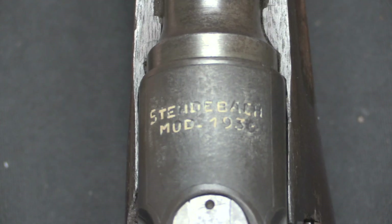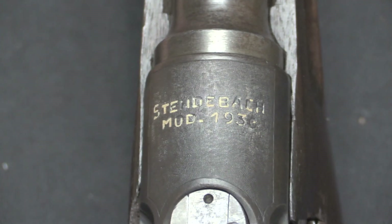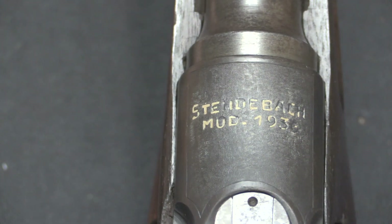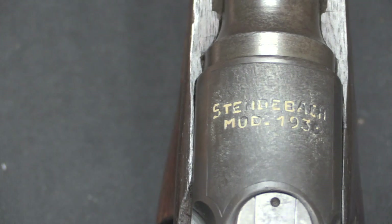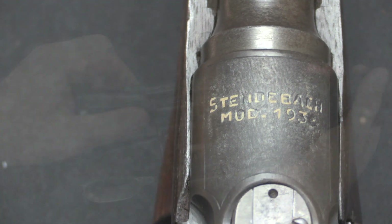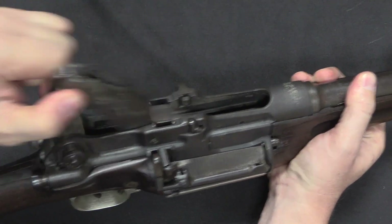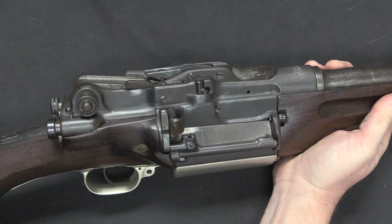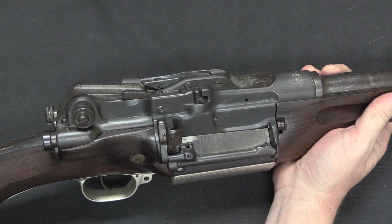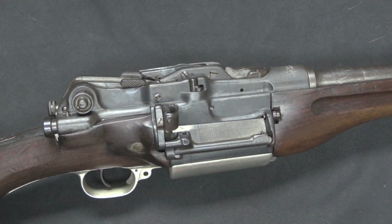The only marking on the gun is 'Stendebock, M.O.D., 1936.' Now there are some patents under the name of Friedrich Stendebock, which date interestingly from 1913 and 1914, and then some additional ones in the 1920s. The 1913 and 1914 patents cover a toggle lock, and that's what this gun is — a toggle action — and the patents do seem to apply to that. Although the drawings in the patents are quite simplistic and don't really give you a feel for this particular gun.